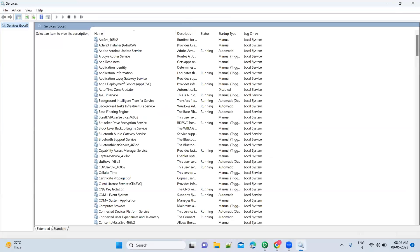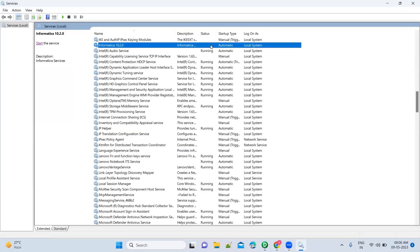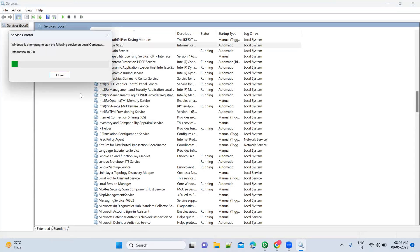Go to Services and type 'I' — you will get Informatica. If you see the status, it is not in running status. So what do you have to do? You have to start it — you can do it from here or you can right-click on it and then start the service. It is starting the Informatica services.